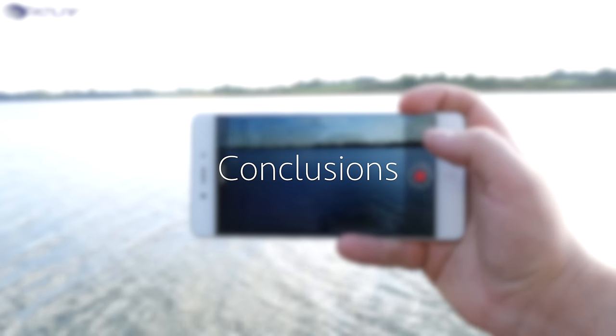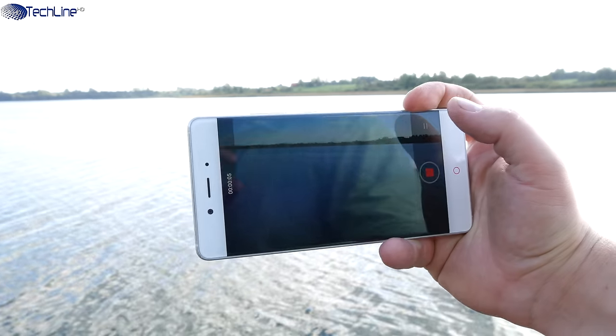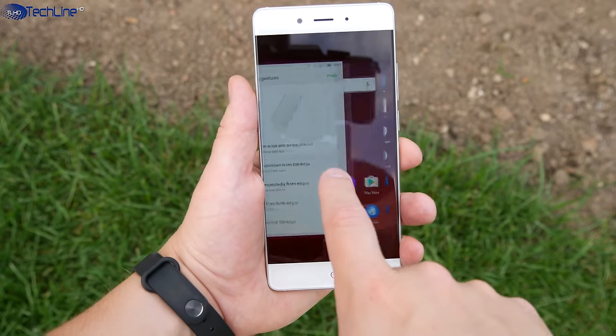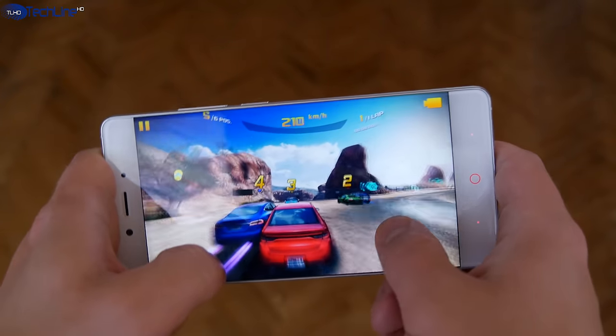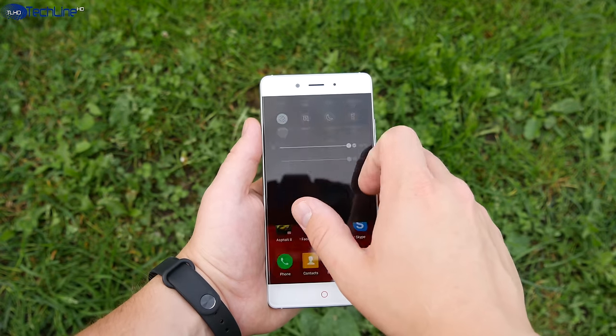The Nubia Z11 is a great all-around flagship that looks just gorgeous. Its bezel-less display is sharp and vibrant, and the edge features allow you to increase productivity once you get used to them. The phone can handle anything you throw at it, whether it's heavy gaming or just scrolling through the feature-packed user interface.